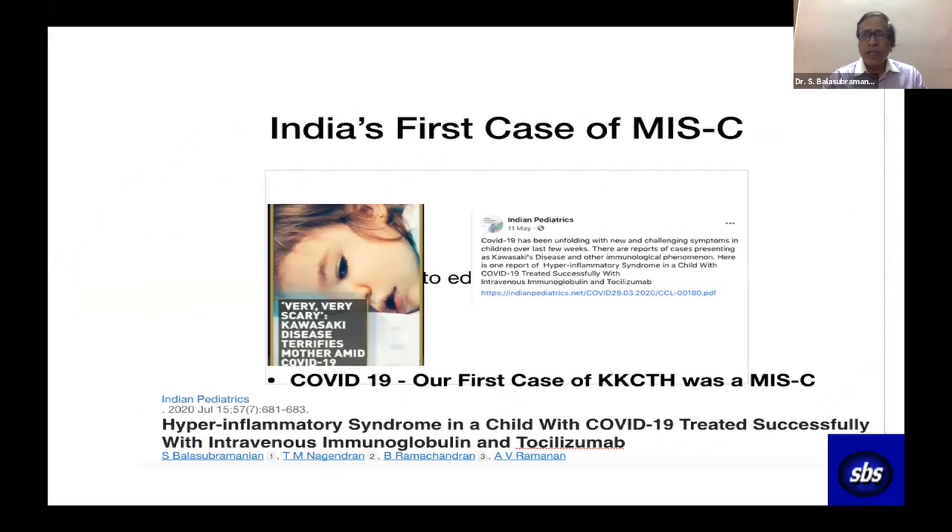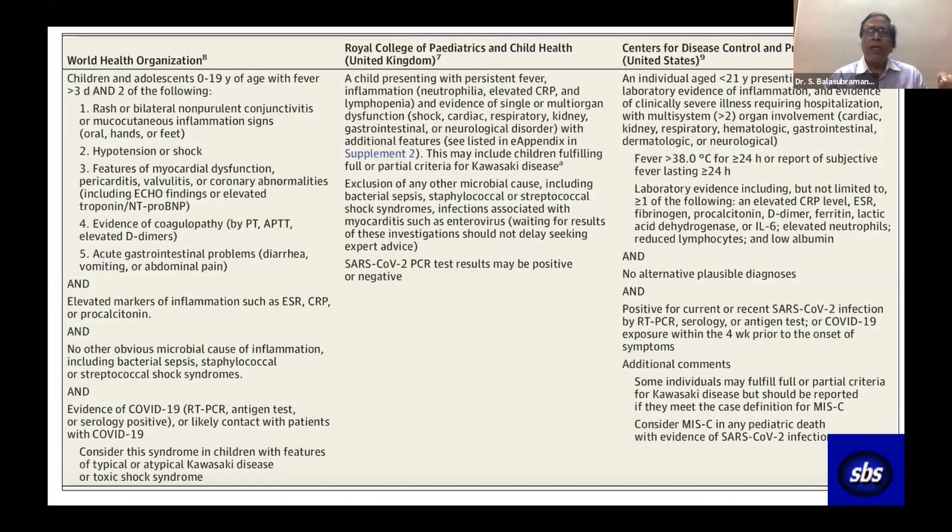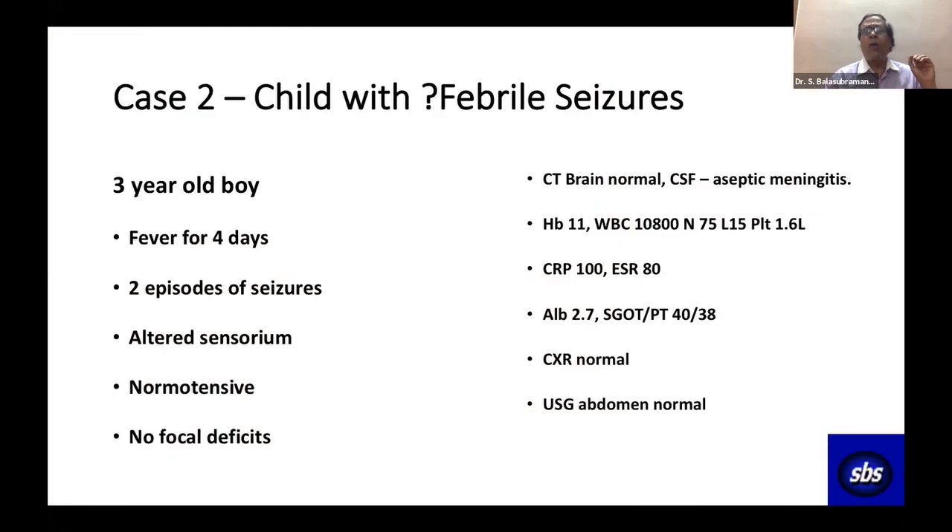This was the first case of MIS-C we reported — the first case in Asia. Originally it was called hyperinflammatory syndrome, then PIMS-TS by Europeans. The Americans and WHO deferred and called it MIS-C. Whatever definitions are used, you follow one of them. Today we follow WHO guidelines; earlier we followed RCPCS guidelines for uniformity, but all roads lead to Rome.